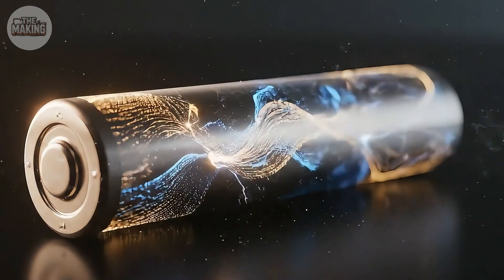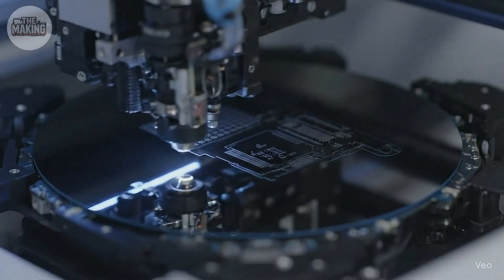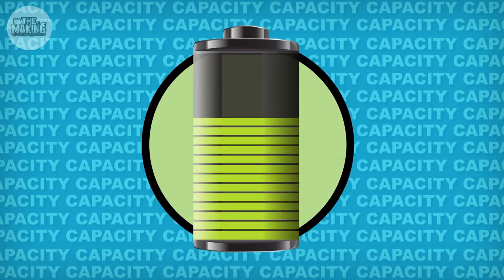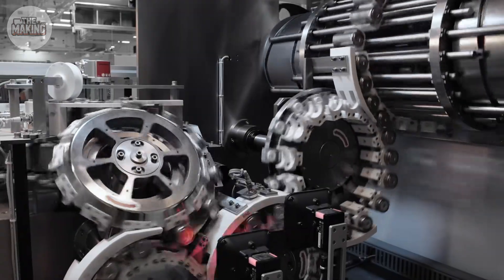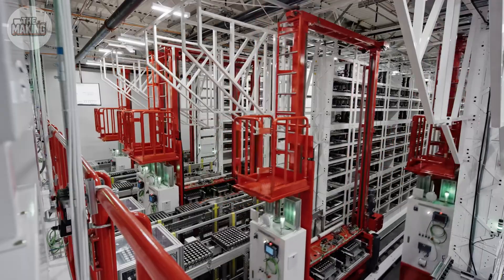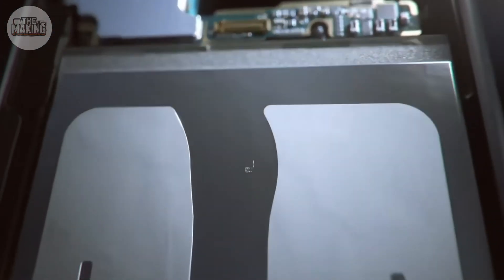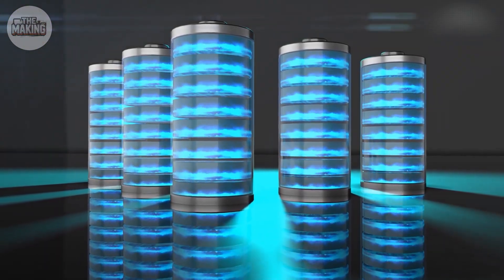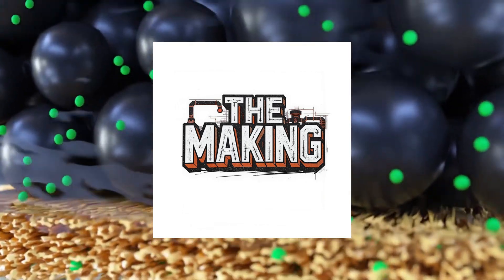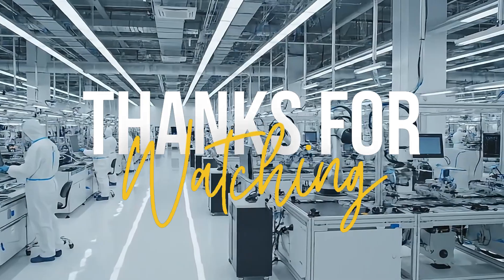Every battery is a triumph of chemistry, engineering, and human stubbornness. We took lithium — a metal that explodes in water — and tamed it to power your entire digital life. We push materials to their absolute limits and mass-produce miracles at a rate of 4 million per day. Your dying battery isn't a failure; it's a machine that performed 500,000 perfect chemical reactions before starting to slow down. That's not planned obsolescence — that's engineering at the edge of possibility. Next time on The Making: why laptop batteries die even faster, and the surprising reason it's actually your fault. Until then, keep wondering about the everyday miracles around you.